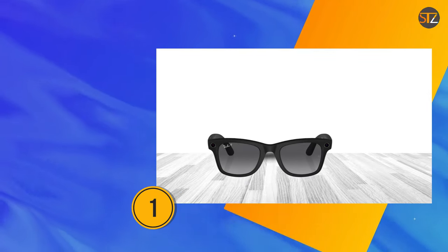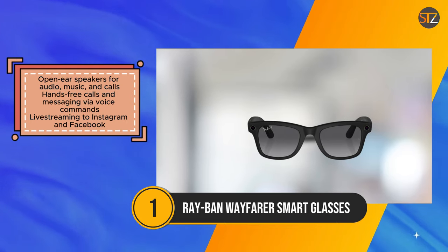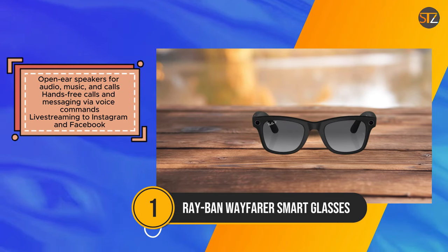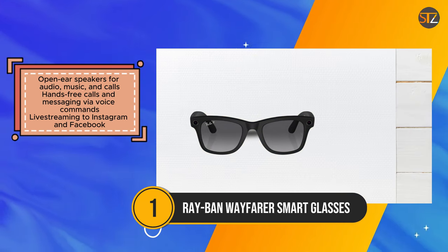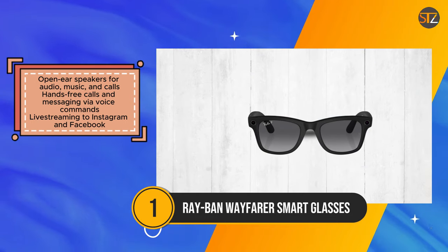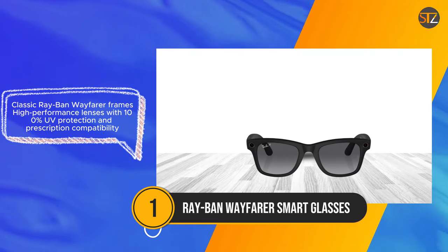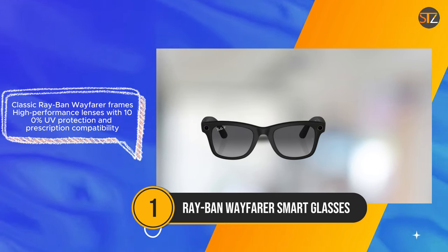The Ray-Ban Wayfarer Smart Glasses represent a fusion of iconic style and cutting-edge technology, catering to tech-savvy individuals seeking fashionable yet functional eyewear. Sporting classic Ray-Ban frames, these smart glasses boast high-performance lenses with various options including sun, polarized, and transitions, ensuring both style and protection with 100% UV protection and compatibility with prescriptions. At the heart of these glasses lies a 12MP ultra-wide camera and a sophisticated 5-microphone system, enabling users to capture high-quality photos and videos while staying connected.